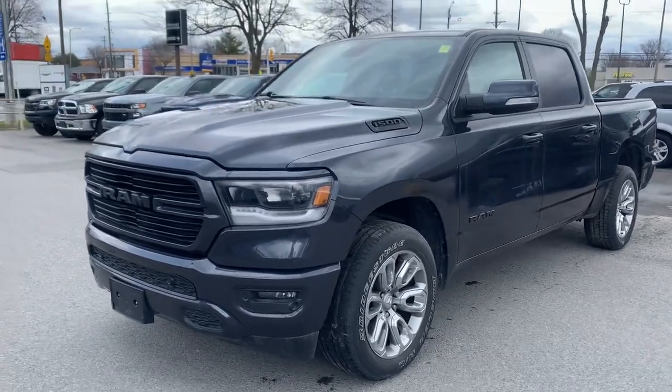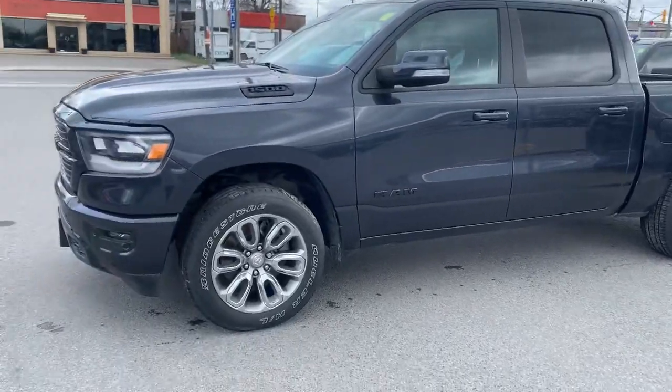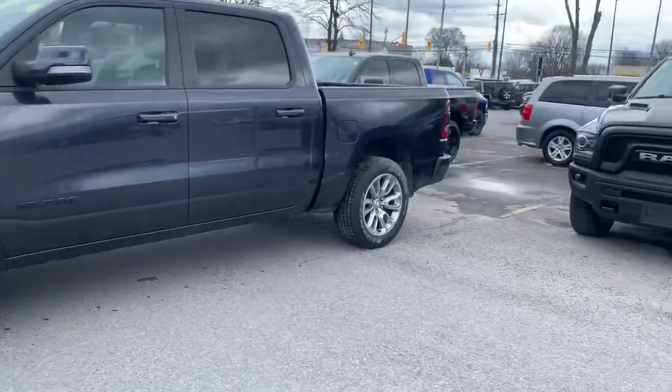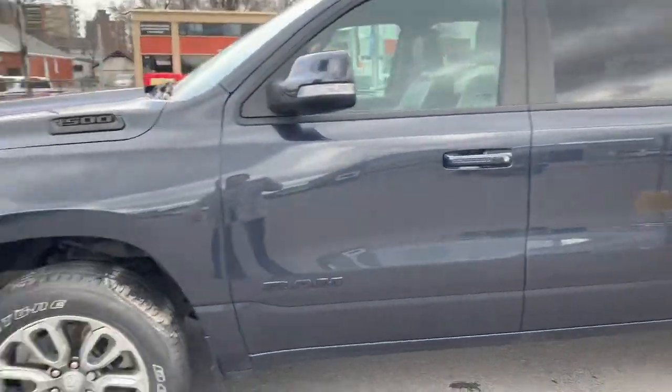Hey guys, this is Eli from Chrysler Jeep and Ram, here to show you a quick walk-around video on this 2019 Ram 1500. This color is granite and this truck is sitting on some Bridgestone tires.